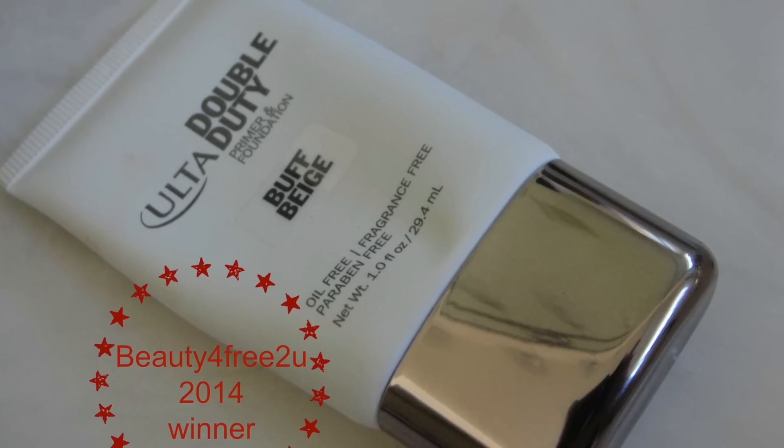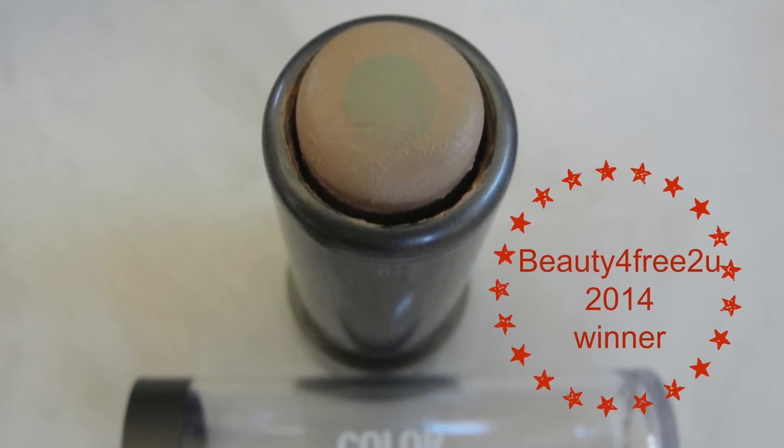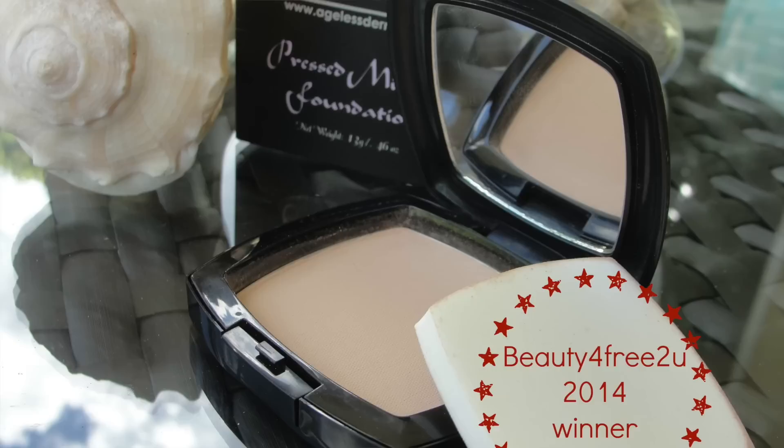The Ulta primer stick — I made a review and I put it in my December favorites. It's awesome, affordable, and has great coverage. I use it as a concealer rather than a foundation as it's meant to be used, but it quickly made it into my favorites of the whole year.